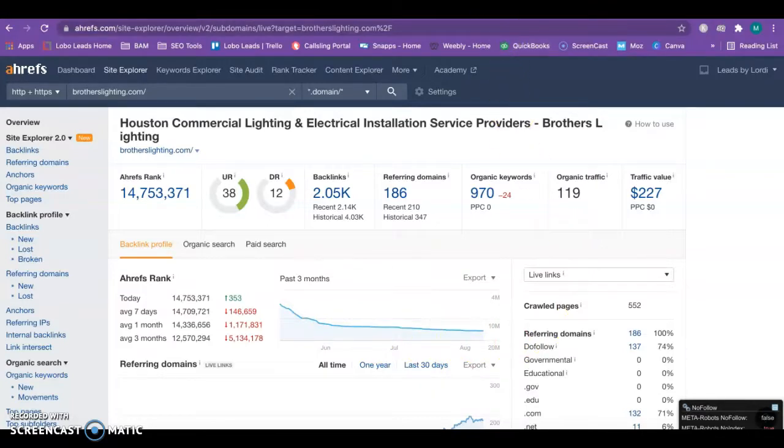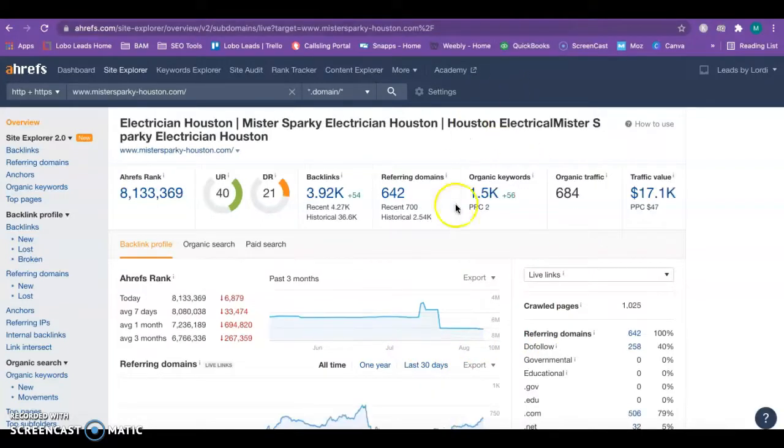When you compare it to your top competitor in Houston, Mr. Sparky — which I'm sure you've heard of — they have over 3,000 backlinks and 684 for their organic traffic. They have 684 website visits within the last 30 days, and my guess would be that at least some of those have converted into new customers for them.